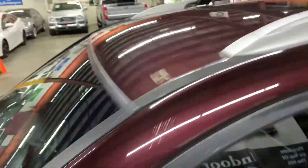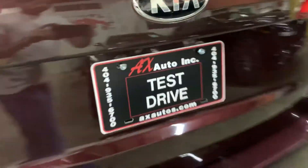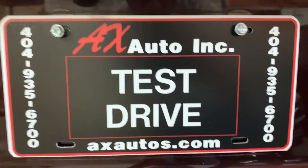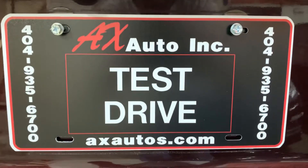I'm going to show you the roof as well. There you go. If you have any questions, you can always visit our website at axautos.com or you can give us a call at 404-935-6700 for more information. Thank you guys.